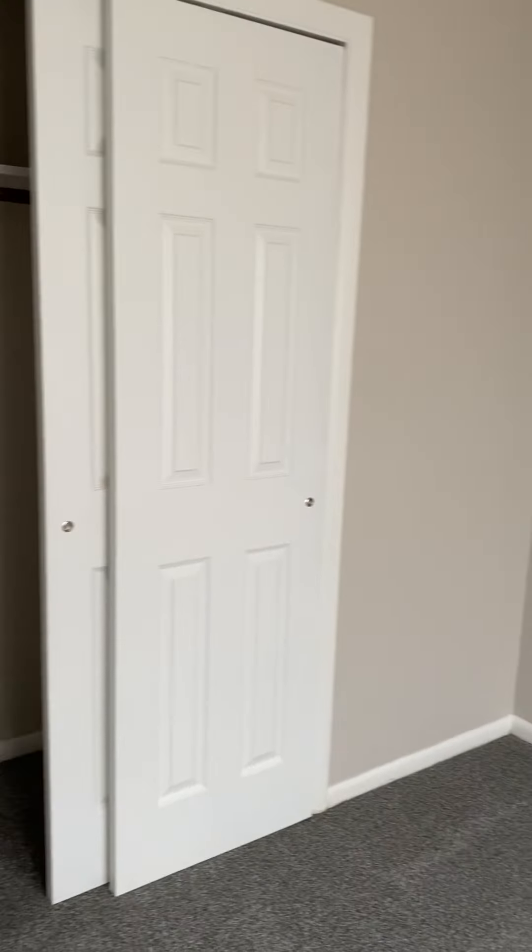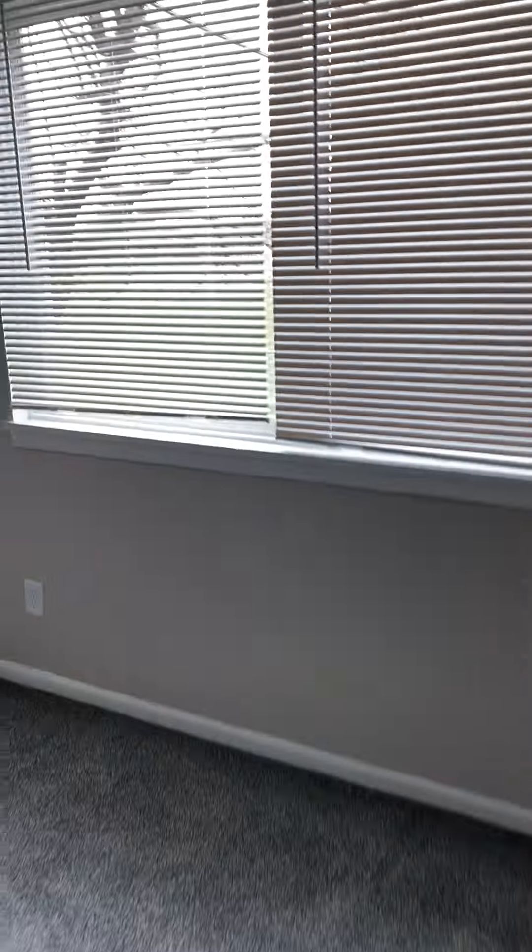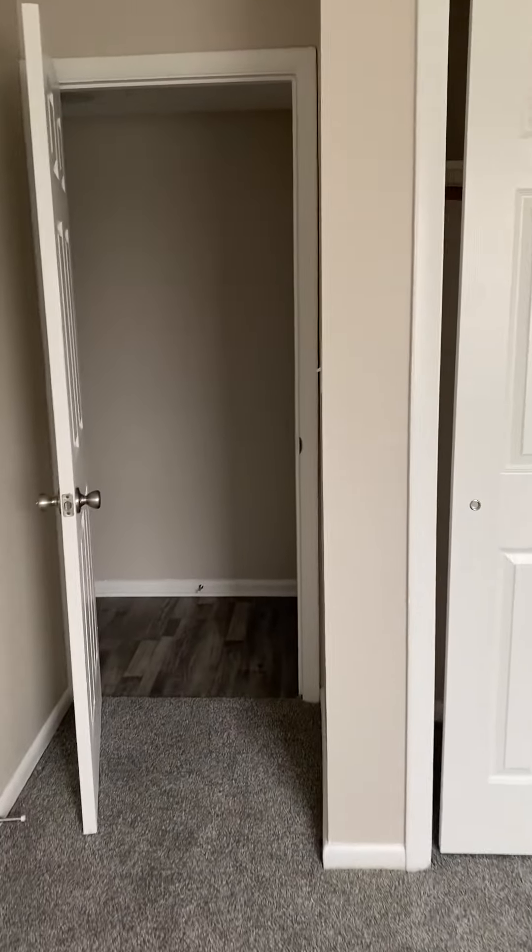Second bedroom. Coat closet. Minion closet. And a third bedroom — two too many rooms.